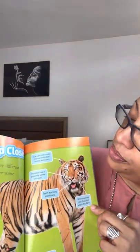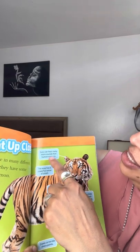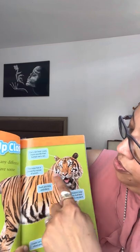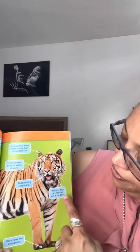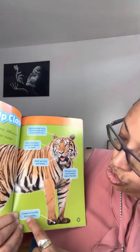Wild cats live in many different habitats, but they have some things in common. Let's check out the body parts that cats share. Ears can hear many sounds that humans can't. The nose has a powerful sense of smell. Teeth are long and sharp. Whiskers help cats find their way in the dark. Claws curve into sharp points.